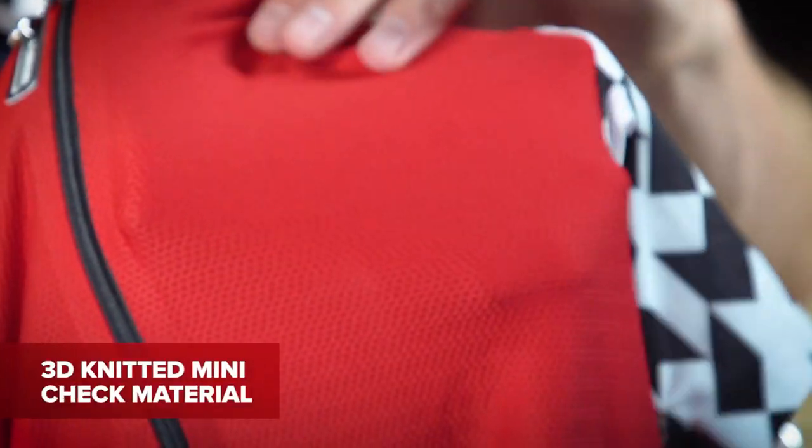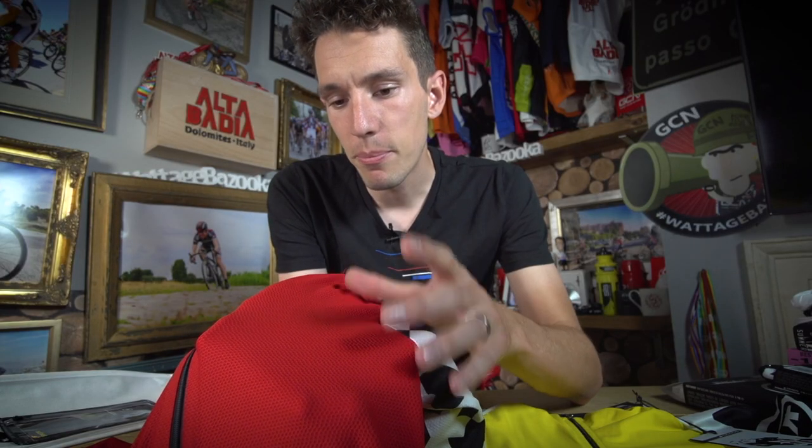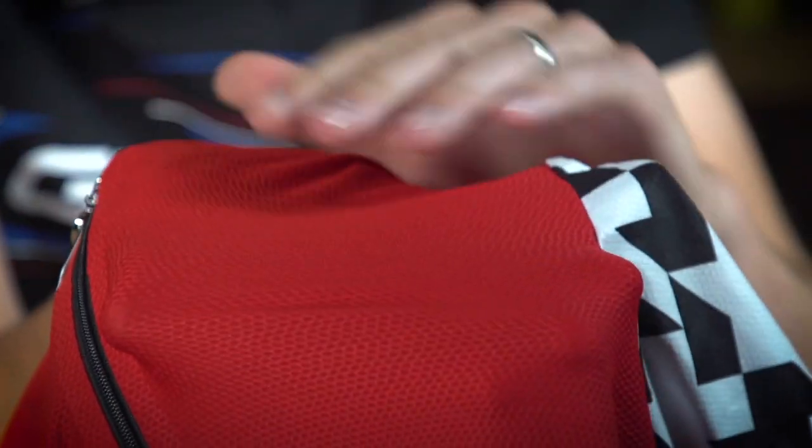Essentially, different choices of fabrics on different parts of the jerseys. They are intended for warm weather riding, and as you might expect from a brand with a reputation like ASSOS, the fabrics themselves are tailored specifically to purpose. On the Equipe jersey, you can see that the fabric on the front is a 3D knitted mini check material — the idea being that the surface area of the fabric is increased, allowing it to wick more moisture and dry faster than an equivalent fabric. It's also mega-light and mega-stretchy, meaning it can be fitted nice and tight, and wrinkle-free.